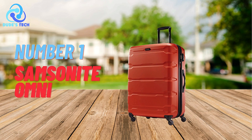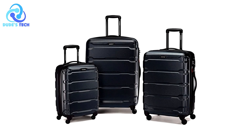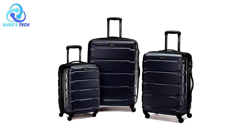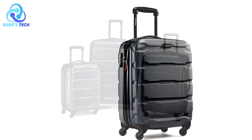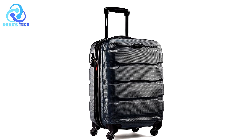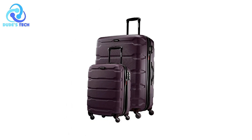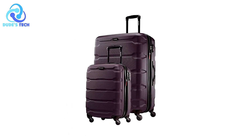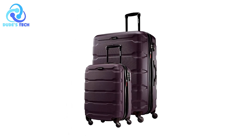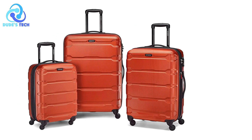And finally, at number one, we have the Samsonite Omni hard-side expandable luggage. It is a robust choice for travelers looking for a dependable and spacious option. With its 24-inch size, this suitcase is designed as an ideal checked bag for longer trips, ensuring you have ample space for all your essentials. Combining durability with thoughtful features, the Samsonite Omni aims to enhance the travel experience while providing peace of mind.